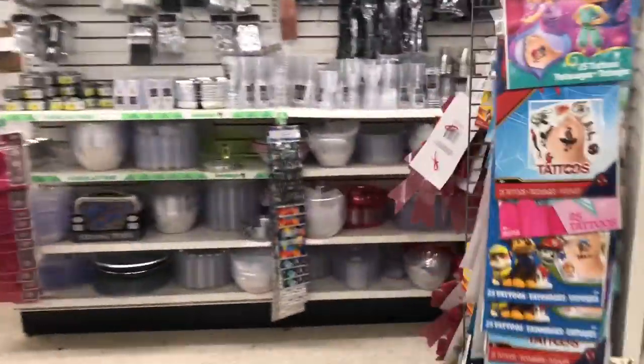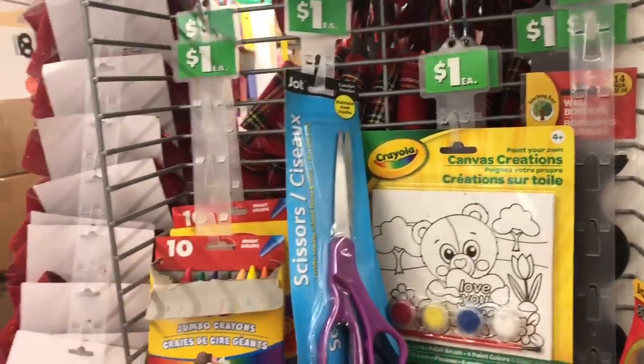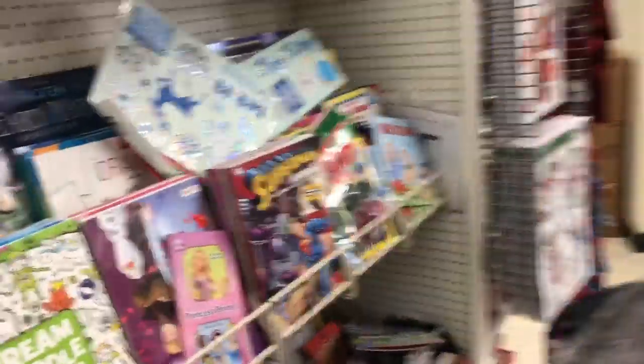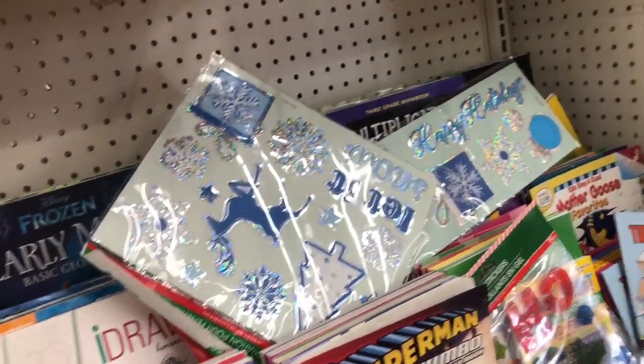If you want to start creating your coupon bag, these scissors are a dollar. I like bigger scissors for couponing because you don't have to make as many cuts. If you need to pack and ship anything, all the packing and shipping stuff is here. Let's keep going and find what I came here for, which is the cat brush.